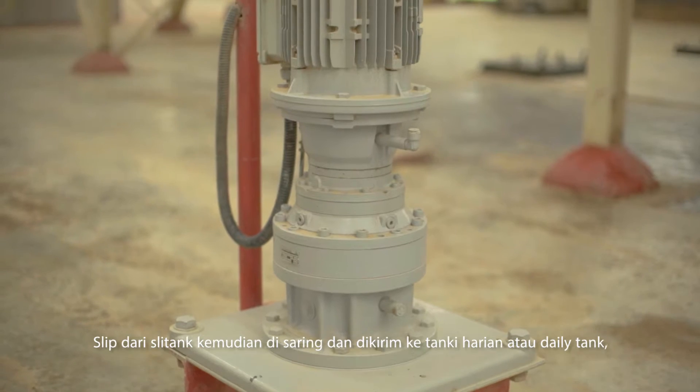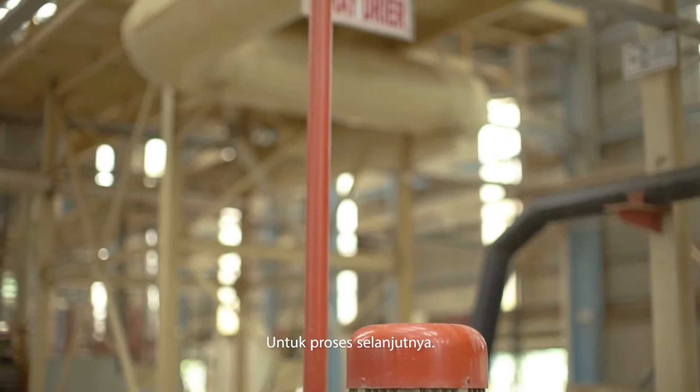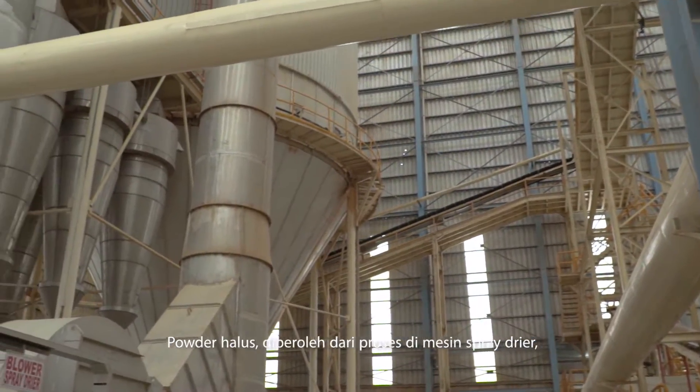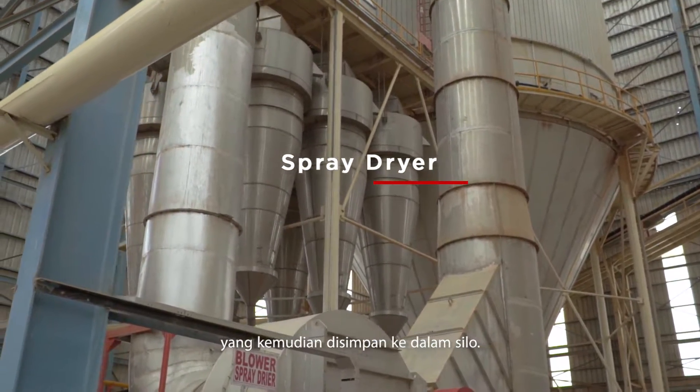The slip from the slip tank is then filtered and sent to the daily tank for the next process. Smooth powder is obtained through the spray dryer process by spraying the slip through the nozzle, which is then stored in the silo.